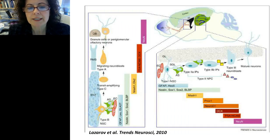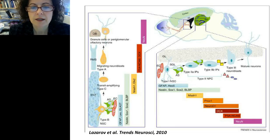In the rodent brain, type 1 neural stem cells in the subgranular layer of the dentate gyrus give rise to type 2 neural progenitor cells — subtypes 2a and 2b — which give rise to type 3 neuroblasts that mature into granule neurons in the granular layer. During maturation, they express different transcription factors specific to their lineage. In the subventricular zone, type B neural stem cells give rise to transient amplifying type C cells, which give rise to type A migrating neuroblasts that differentiate into granule cells or periglomerular olfactory neurons.